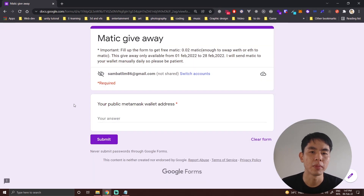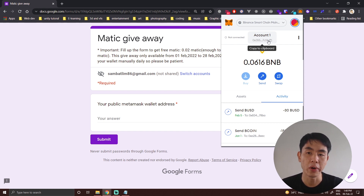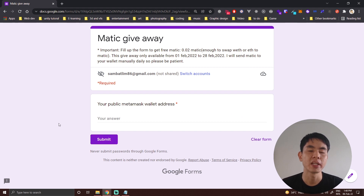Once you sign in, you'll be redirected to the form. It says: fill up the form to get free MATIC — about 0.02 MATIC — which should be enough to swap your wrapped Ethereum to MATIC. This giveaway is only available from 1st February to 28th February and I will send it manually, so please be patient. What you need to do is fill in your public wallet address from MetaMask. Go to your MetaMask, click on the account address — clicking it copies it to clipboard — then paste it into the form and click Submit. Every day I will check who filled up the form and send it to you.